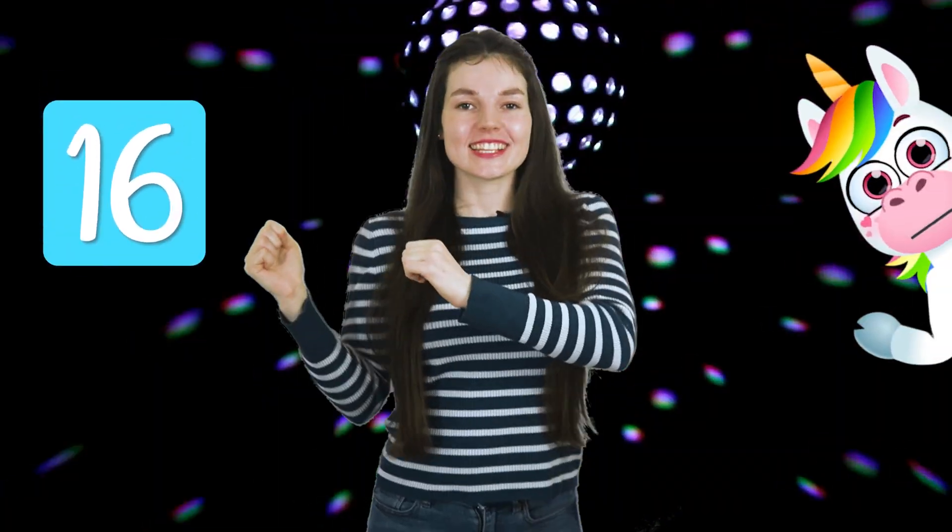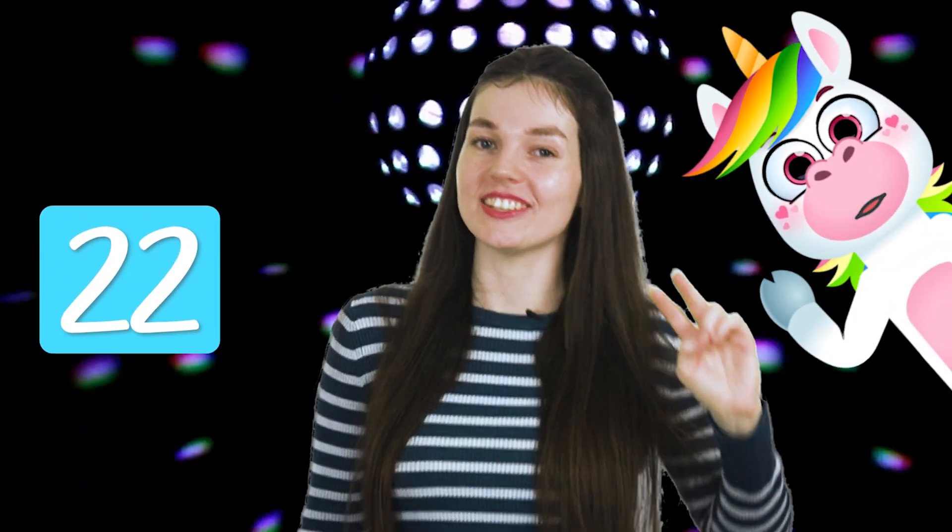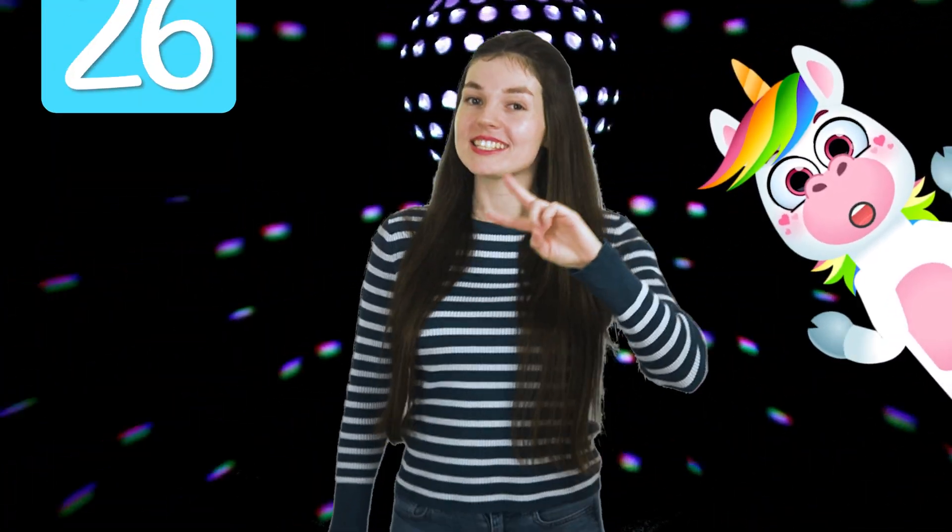Two, four, six, eight, ten, twelve, fourteen, sixteen, eighteen, twenty, twenty-two, twenty-four, twenty-six, twenty-eight, thirty!